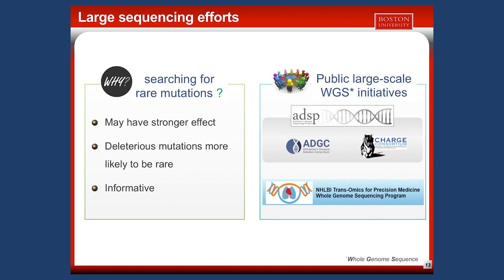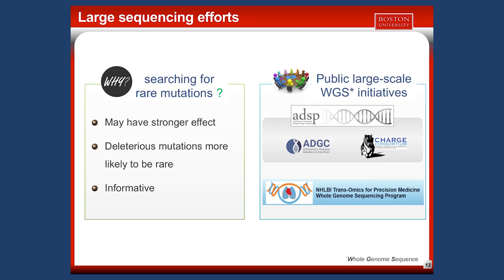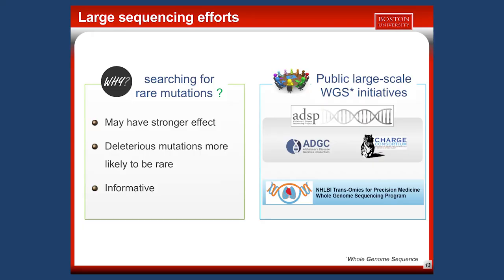We also think that functional deleterious mutations are more likely to be rare, and they can be informative — if we find a rare mutation in a gene, we gain novel insights into that gene's role in the disease, which may make it an important target for treatment development. I will describe two large-scale whole genome sequencing initiatives: the Alzheimer's Disease Sequencing Project, ADSP, and the Trans-Omics for Precision Medicine, TopMed program.